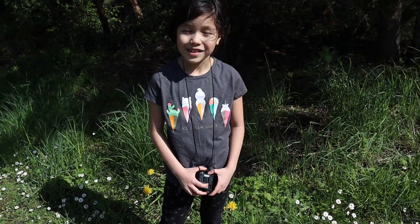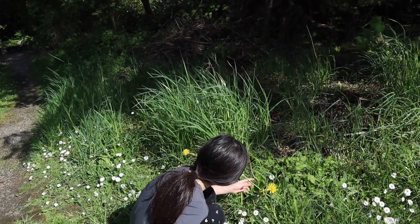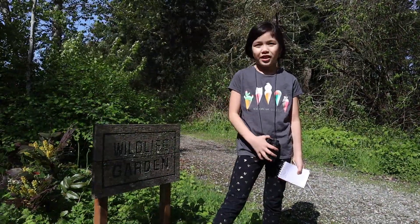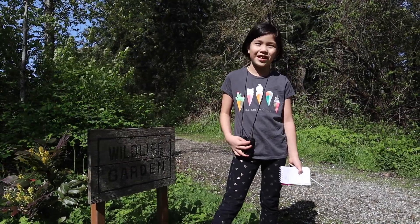Exploring the woods is fun. Sometimes you might want to look at flowers. Birdwatching is fun — I think you might like it if you tried it. See you next time on a My Other Science Kit video.